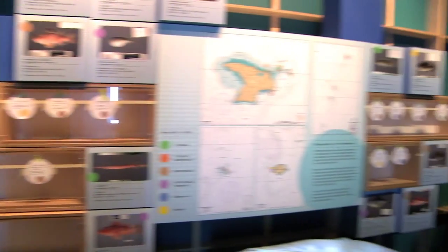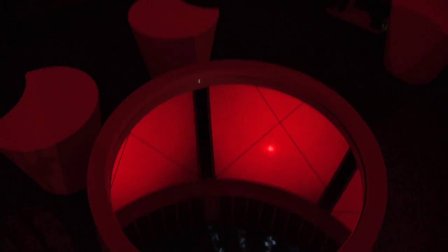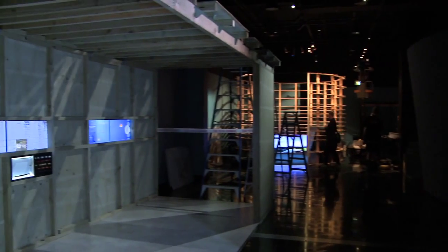We wanted to zero in, in particular, around the 10 to 14-year-old age group. So we've really tried to make sure that we're tailoring the experience and the experiences within the exhibition to that group, so that they are excited about science, they're excited about the questions that we're trying to answer, and also hopefully get excited about the questions that we're yet to ask.